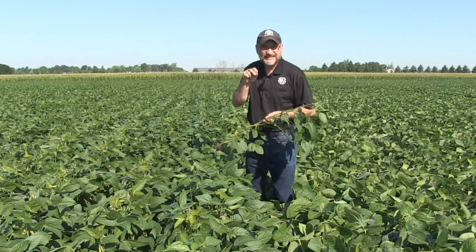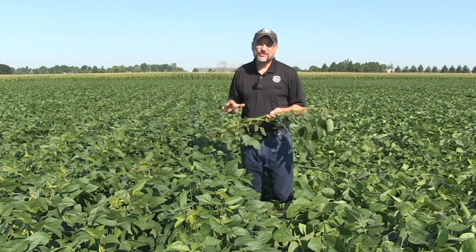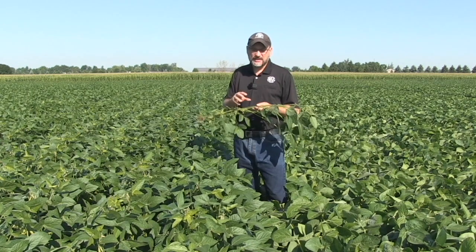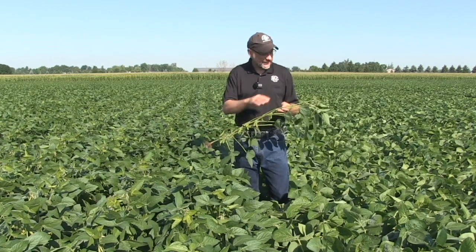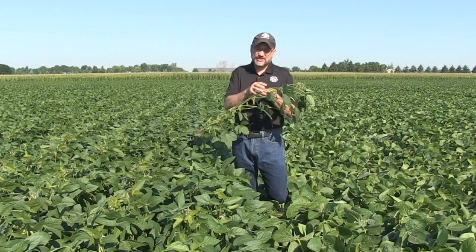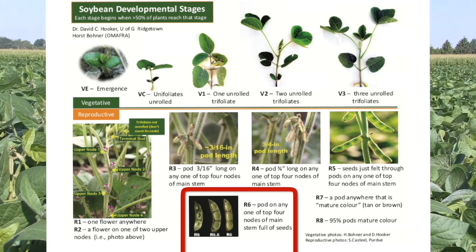R6 is full seed. By the end of R6, there's really nothing more you can do in terms of management — aphid management or other forms of management — because the seed is fully developed and basically drying down. At R6, looking at one of the top four nodes, the seed inside the pod is still green, fully lush, but it reaches from one side of the pod to the other, completely full.